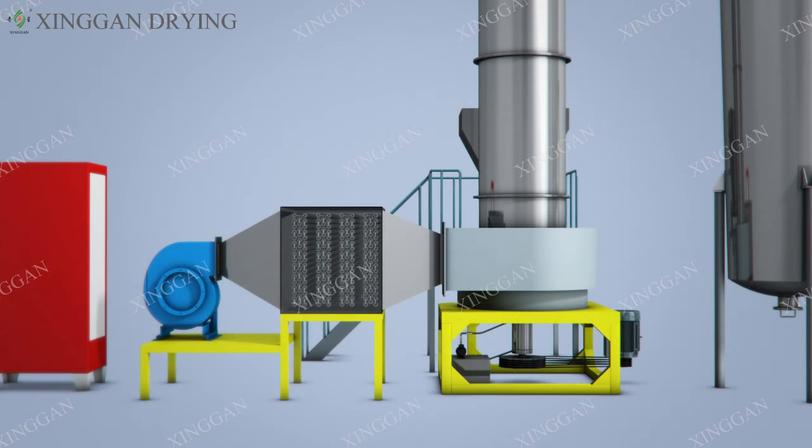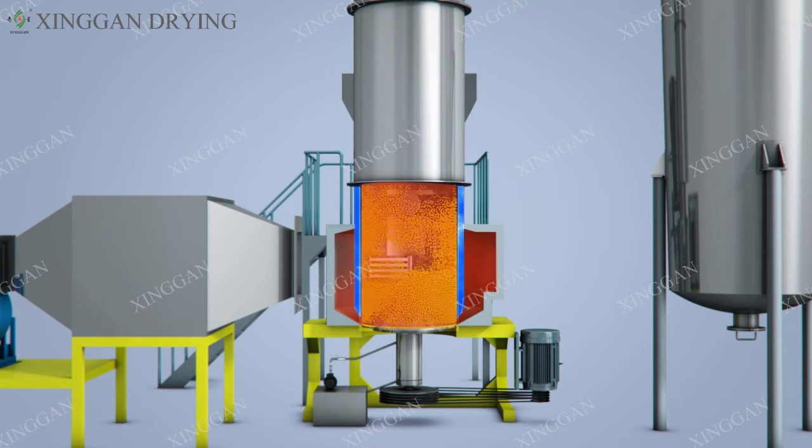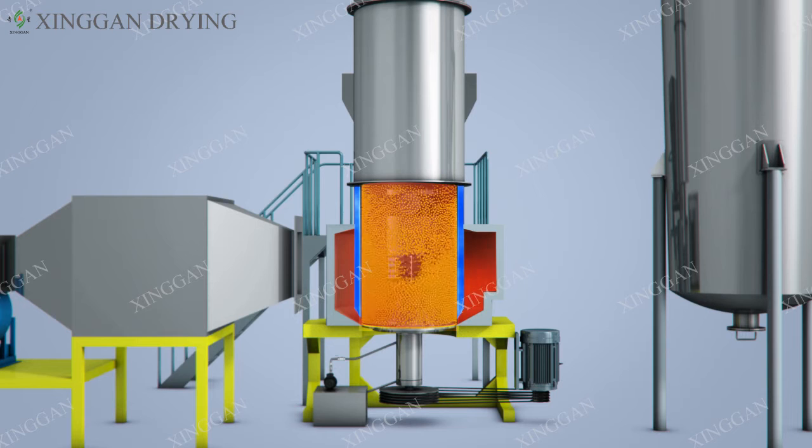Rotary flash dryer working principle and process. The equipment consists mainly of air filters, heaters, feeders, hot air distribution chambers, flash dryers, classification chambers, cyclone collectors, bag filters, induced draft fans, and other major equipment. The hot air tangent line enters the bottom of the dryer and is driven by a rotor to create a powerful rotating wind field. The paste material from the feeder is initially agitated and broken by a feeder and sent to the dryer where it is further broken. Hot air has a strong shearing, blowing, and rotating effect on the material.